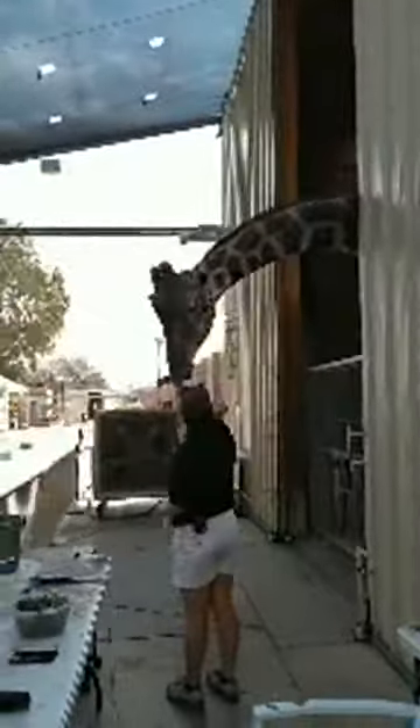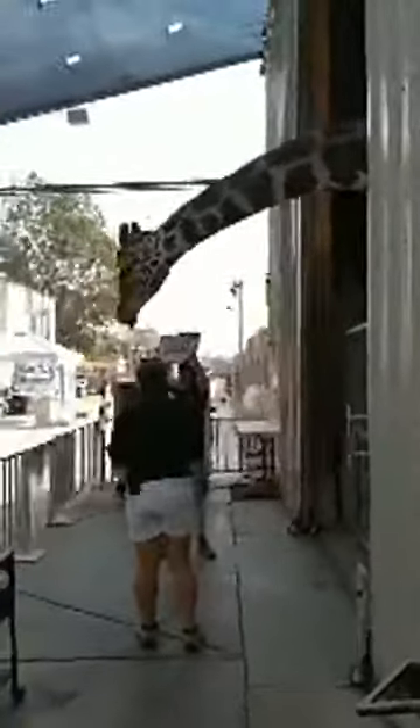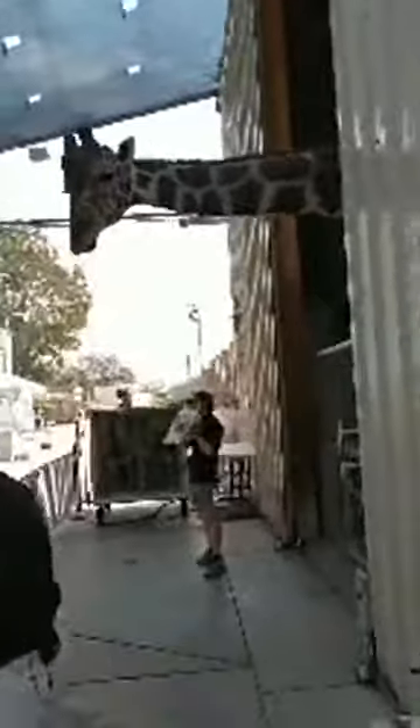Ozzie is a 16-foot reticulated giraffe and he is six years old, but believe it or not he could keep growing. Ozzie has the potential to be 17 to 18 feet tall once he is seven years old, which means he's got maybe a foot or two more to grow. There we go, good job bud!